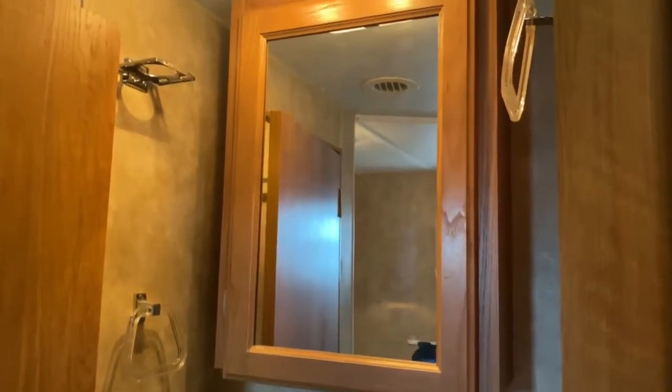Got a vanity right here with storage underneath and storage as a medicine cabinet, your bunk space, and in the bathroom you've got a full shower with a tub and of course your toilet.